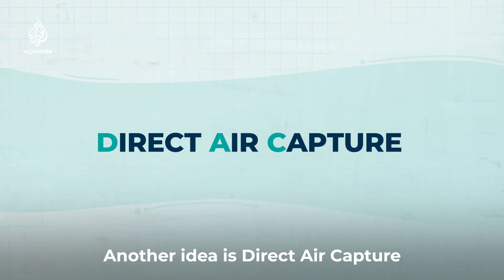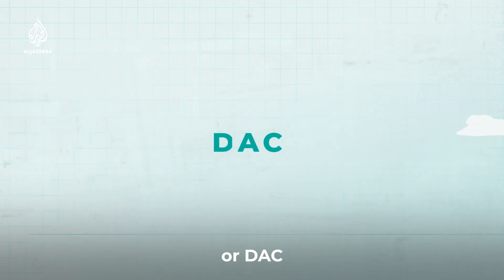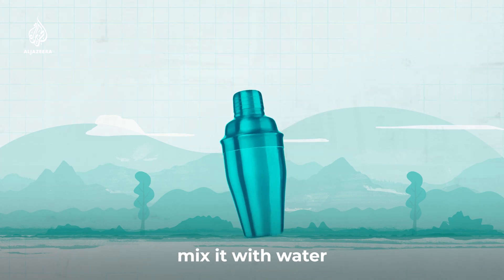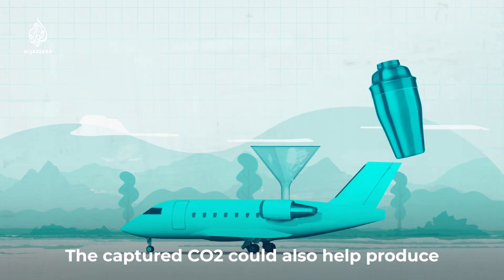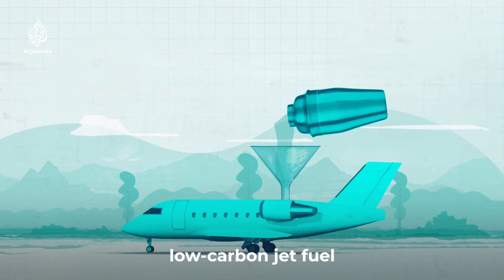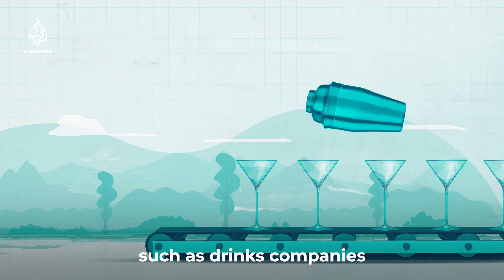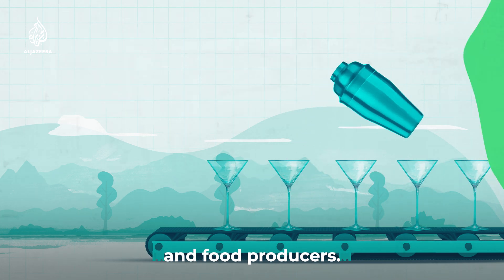Another idea is direct air capture, or DAC, where you extract CO2 directly from the air, mix it with water, and put it underground. The captured CO2 could also help produce low-carbon jet fuel and be used to supply businesses such as drinks companies and food producers.